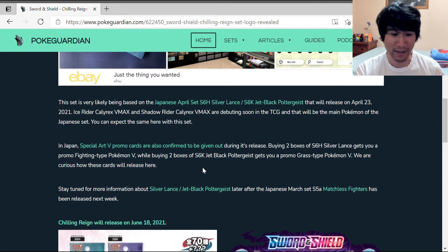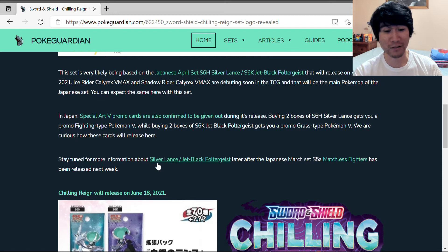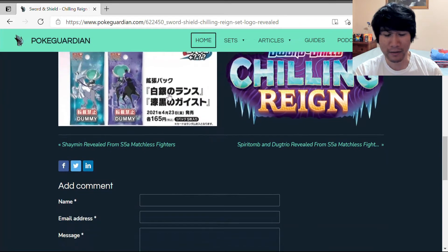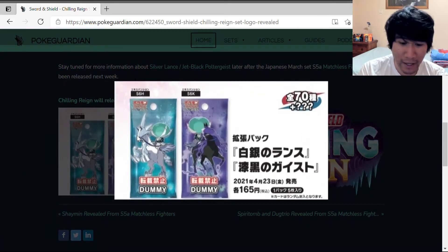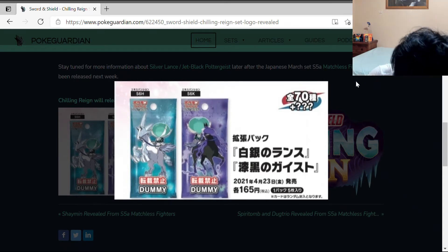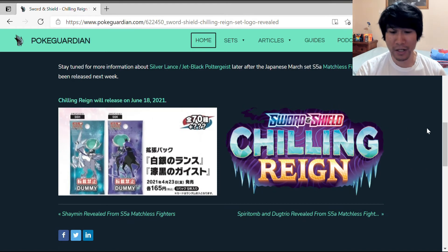Stay tuned for more information about Silver Lance and Jet Black Poltergeist, later after the Japanese March set S5A Matchless Fighter has been released next week. The Matchless Fighter is coming out soon, and the booster pack artwork is really well drawn with quite nice cards.